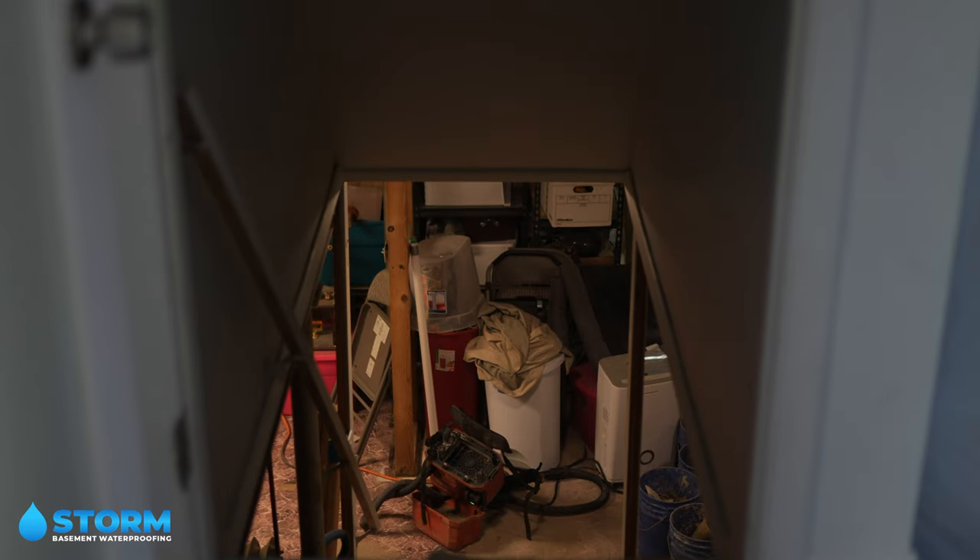Hi, I'm Dave Crawford from Storm Basement Waterproofing, and we're back at another job site. We're going to be fixing a bowing, buckling wall. We're going to be stabilizing it with carbon fiber, and then we're also going to be waterproofing the basement, so this way the customer doesn't have any more flooding issues.